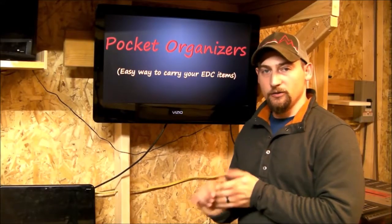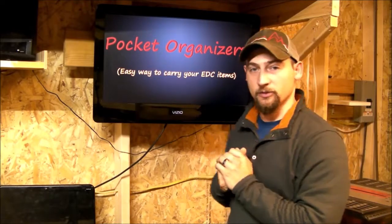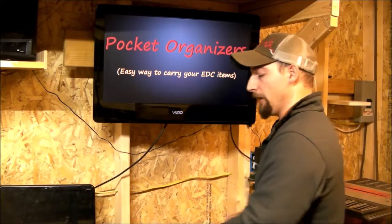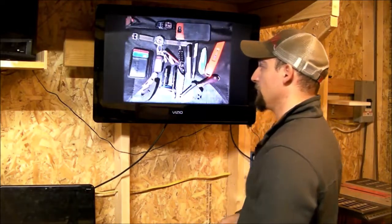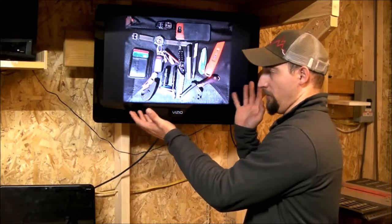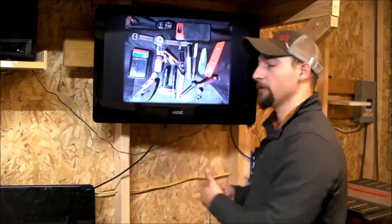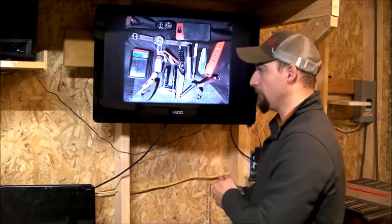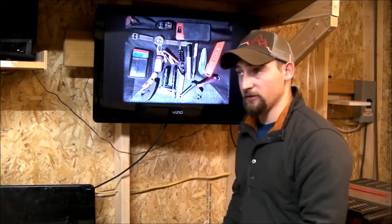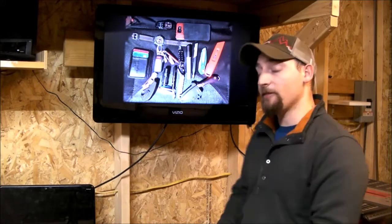Hey everyone, Jason here again. Today I'm going to talk about your pocket organizers for all of our EDC stuff — our everyday carry items that we tend to have on us on a regular basis. Apparently not all of this goes in my pockets every day, but I just wanted to show a variety of items so that you got the idea. Most people got the idea just from seeing this, that some of us carry quite a few things on a regular, everyday basis.